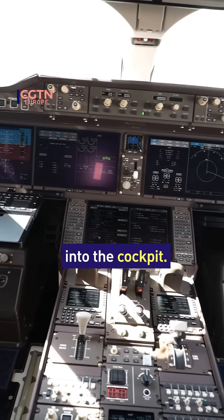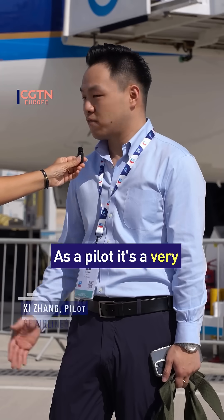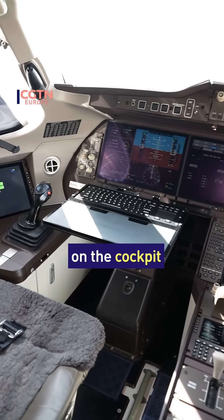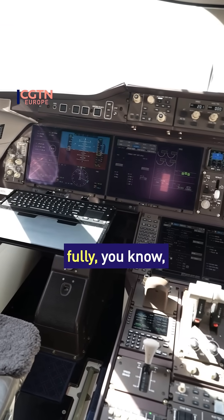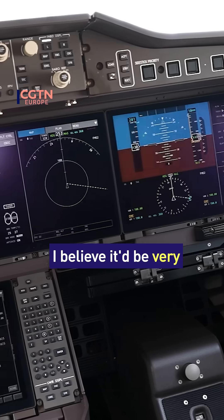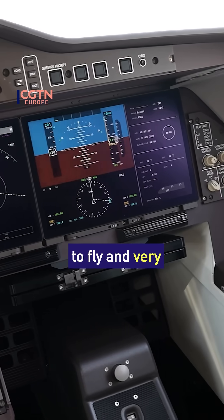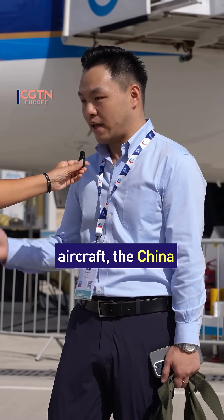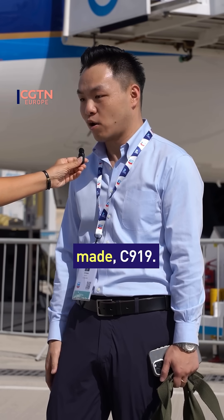I've been allowed into the cockpit — fabulous. As a pilot, it's a very beautiful, good-looking airplane from outside. I had the privilege of checking on the cockpit of the aircraft — fully modernized glass cockpit, very user-friendly. I believe it'd be very nice for the pilots to fly, and very comfortable for the passengers to travel in that particular aircraft, the China COMAC C919.